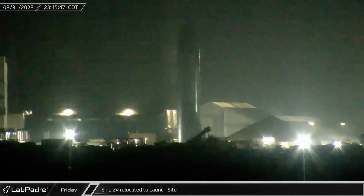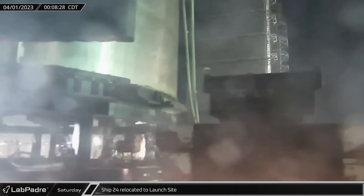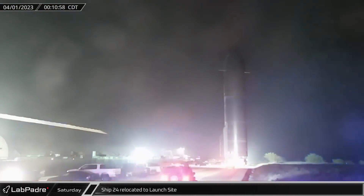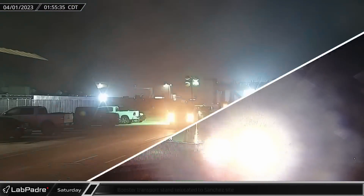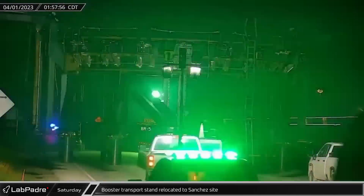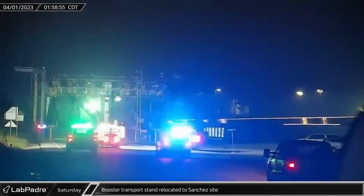Starting off this week, late Friday night, Ship 24 was rolled out of its spot in the Rocket Garden and down Highway 4, making what was hopefully its final trip to the launch site in preparation for final testing ahead of the first orbital test flight. Later, Booster 7's transport stand was moved to the Sanchez site, a sign that SpaceX intends for the booster to stay on the mount until launch.